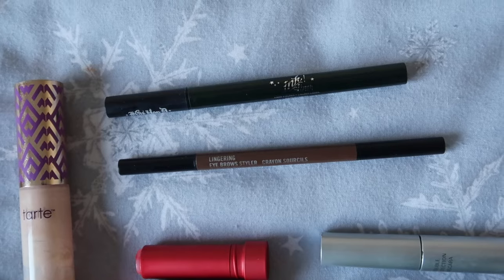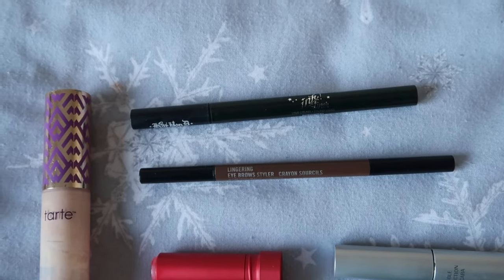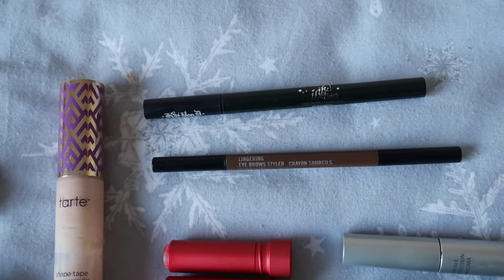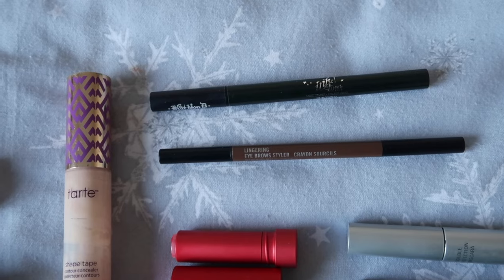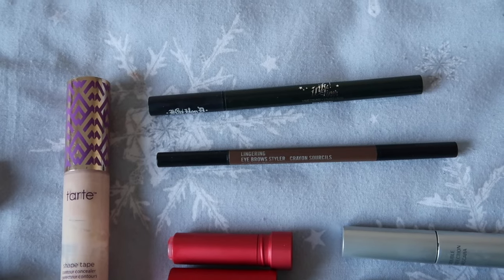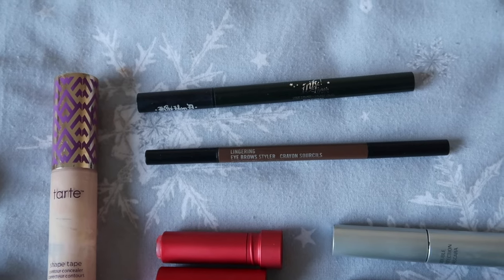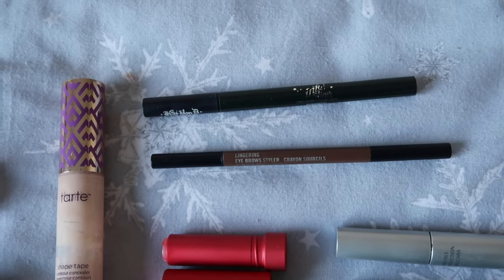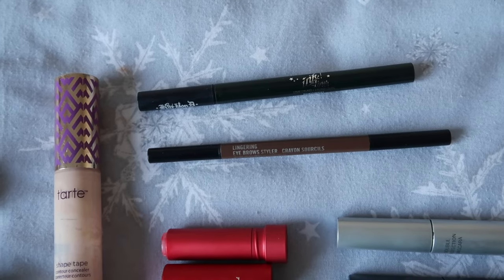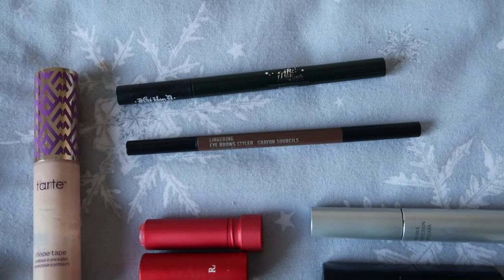A surprise empty for me was this Kat Von D eyeliner — and the fact that it actually says Kat Von D rather than KVD Beauty gives you an idea of the age of it. I didn't think I'd used it that much but I'd obviously just had it so long that we finally hit the end. This was the shade Bukowski, a beautiful deep green. I would definitely purchase another deep green eyeliner, and another green liquid eyeliner would be very welcome in my collection.